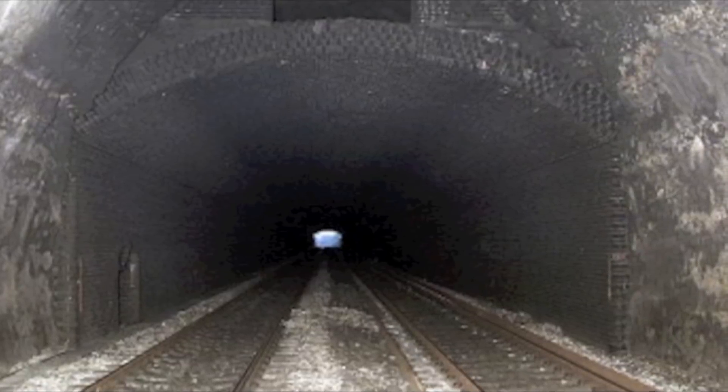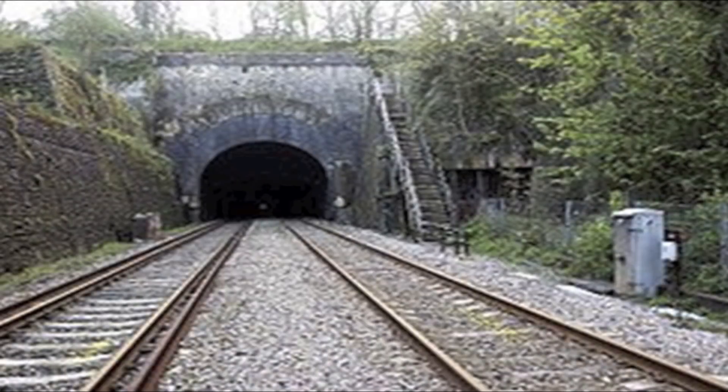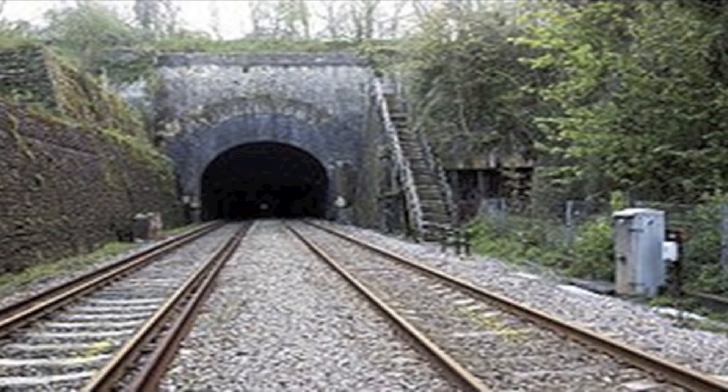Construction of the tunnel began in December 1838. The overdue completion of Box Tunnel was delaying the opening of the whole line from London to Bristol, as by August 1839 only 40% of the tunnel had been constructed.